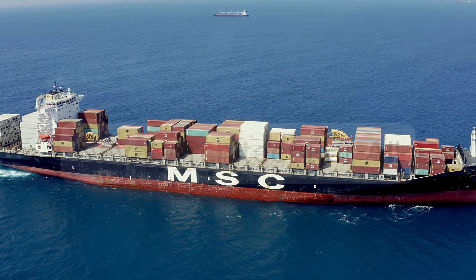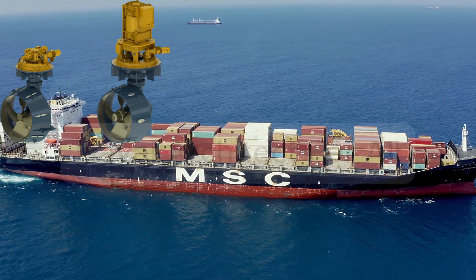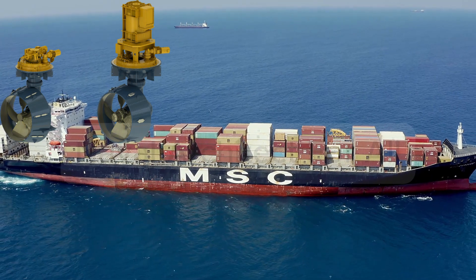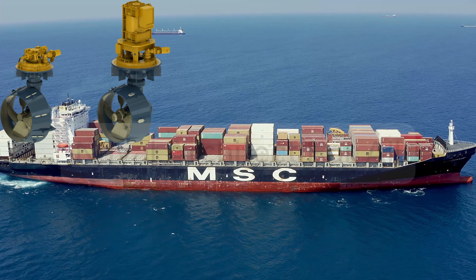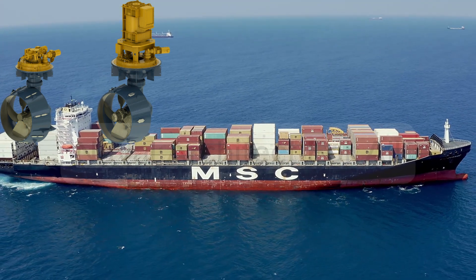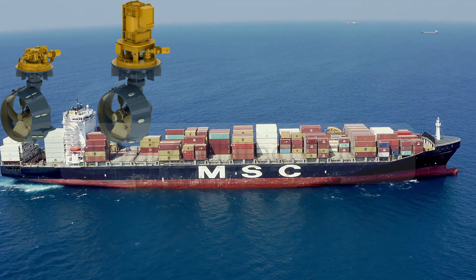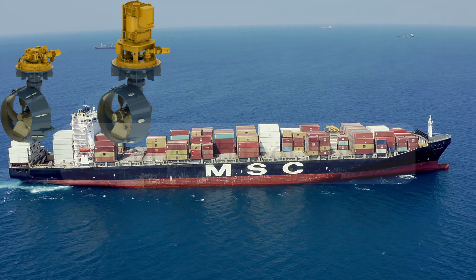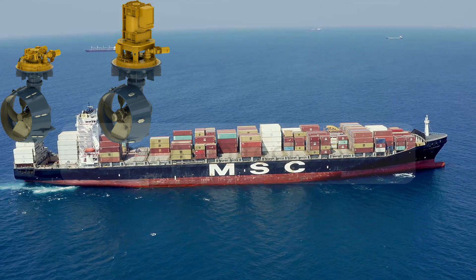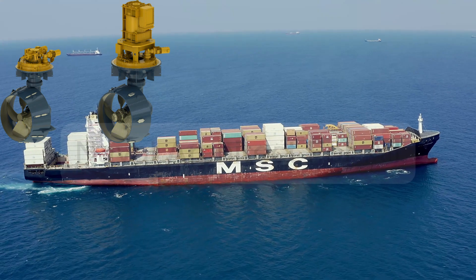How it works. Azimuth thrusters consist of: 1. Propeller — usually a controllable pitch or fixed pitch propeller housed in a pod. 2. Gearbox, Z-Drive or L-Drive — transmits power from a vertical motor or shaft to the horizontal propeller. 3. Steering mechanism — allows full 360-degree rotation using hydraulic or electric actuators.